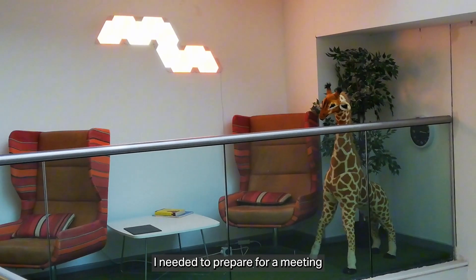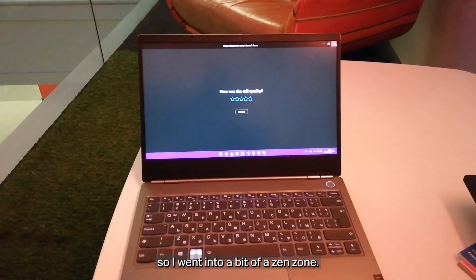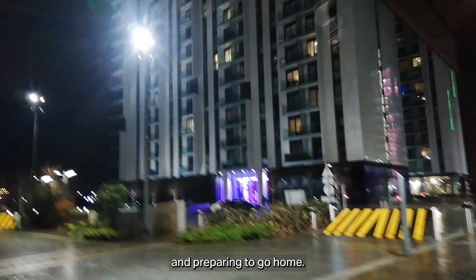After lunch I needed to prepare for a meeting with my academic supervisor, so I went into a bit of a zen zone. Here I am finishing my meeting at exactly 5 p.m. and preparing to go home.